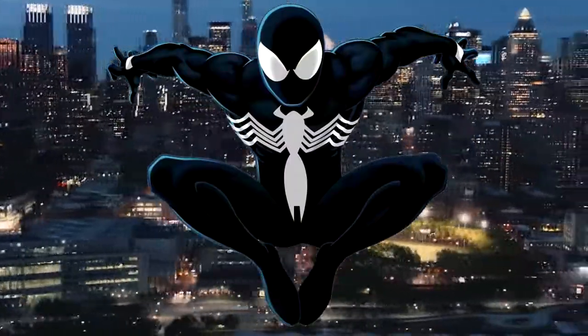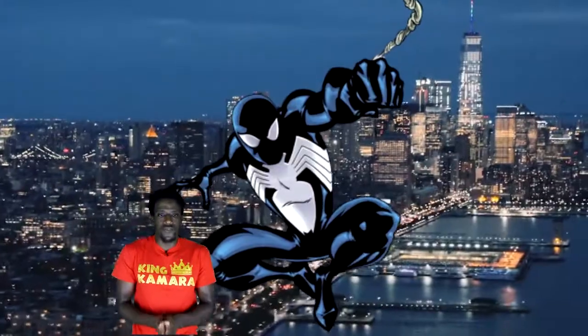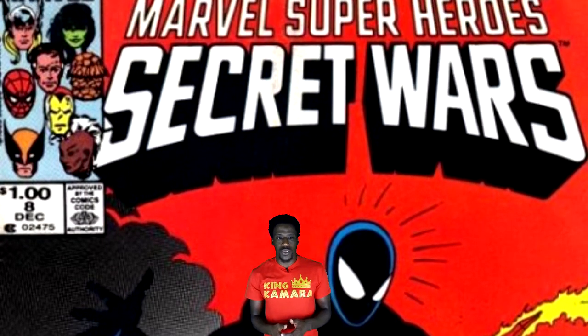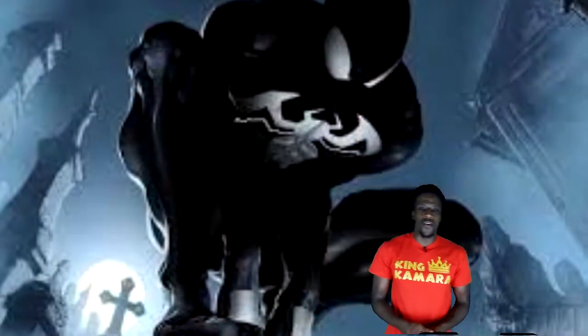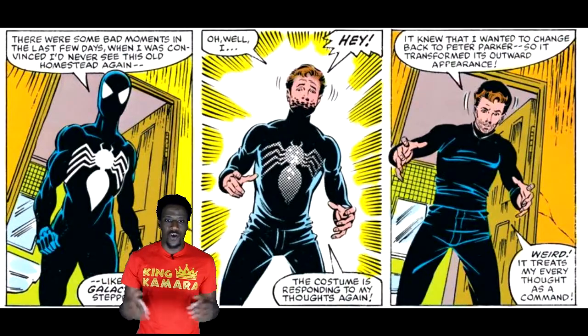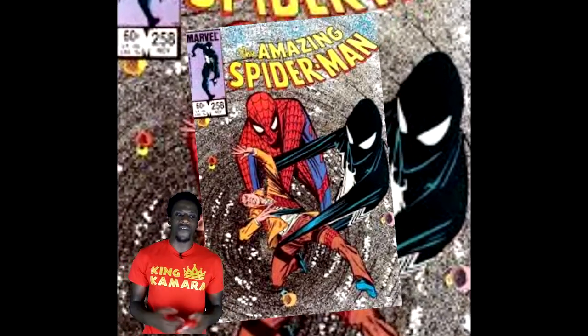Spider-Man black symbiotic costume. This one is a fan favorite and one of the most iconic Spider-Man costumes of all time. This suit debuted in Secret Wars back in the early 1990s. The suit was actually an alien symbiotic life form that connects to a host. When it bonded with Peter Parker, it enhanced all of his abilities such as his strength, agility, and speed, and it gave him organic webbing. It also allowed Peter Parker to change his clothes at will and even turn invisible. Eventually, the alien was trying to take over Peter Parker's body, so he had to get rid of it with the help of the Fantastic Four.